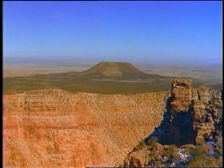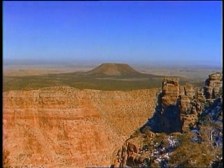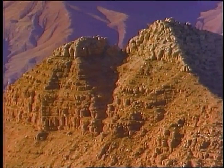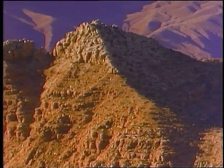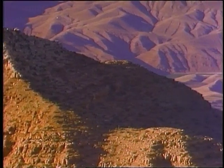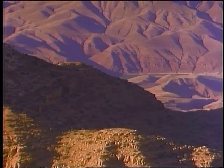Our current era of geologic time, the Cenozoic, began about 65 million years ago. A large section of the American Southwest was pushed high above sea level, and the Colorado River began to carve the grandest canyon on the face of the earth.